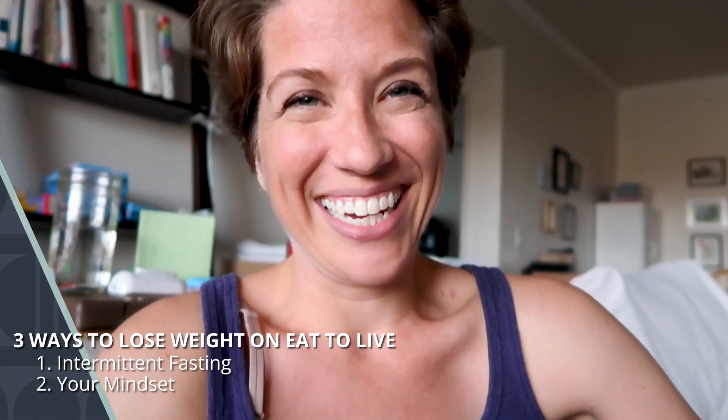The second way you can lose weight on Eat to Live is your mindset. This is kind of my wheelhouse — I'm getting my life coaching certification, and everything I do revolves around mindset and the thought work we need to do to get to our healthy weight and do this consistently. From a life coaching perspective, the idea is that our thoughts create our results. So if our result is being overweight, and thoughts create results, then if we want different results, all we have to do is change our thoughts.